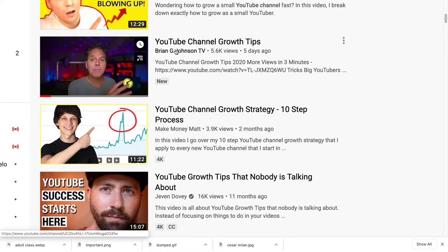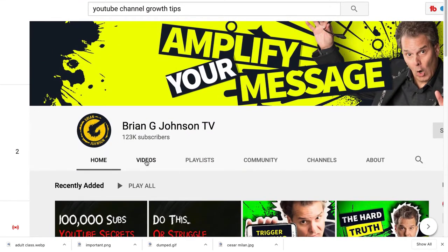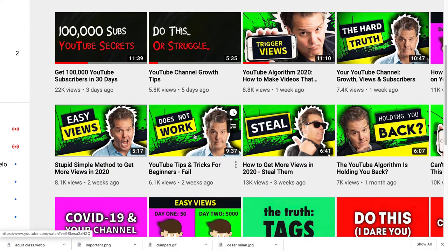Here's Brian G Johnson's channel. Look at this: red with white letters, red with white letters, red with white letters. Let's go to his videos now. Look at this — three days and he's got 22,000 views. Three days, 22,000 views. And all this thumbnail says is '100,000 Subs — YouTube Secrets.' It looks like he's doing some testing, but he did have a picture of himself in some of them.